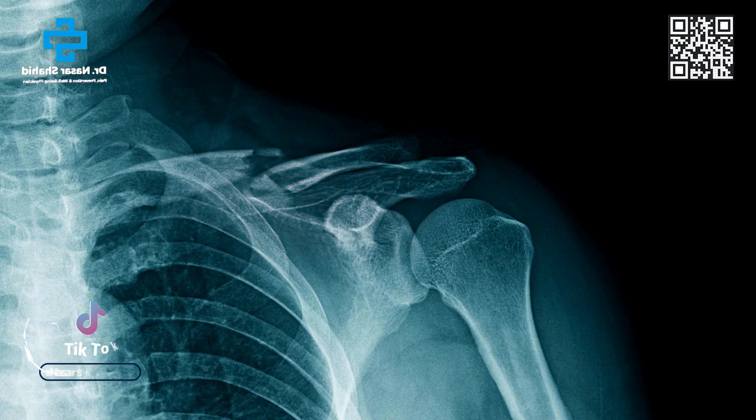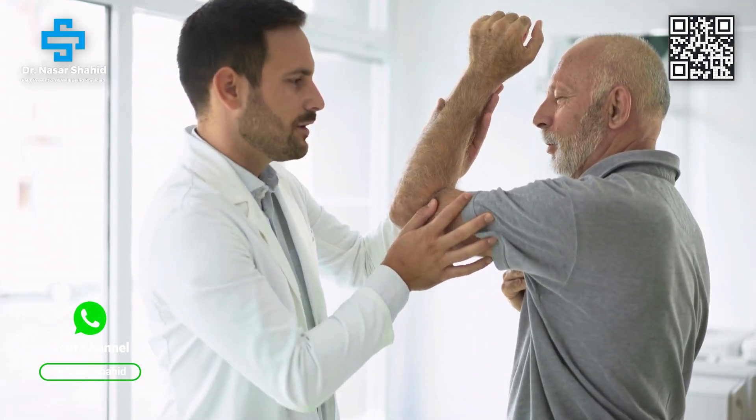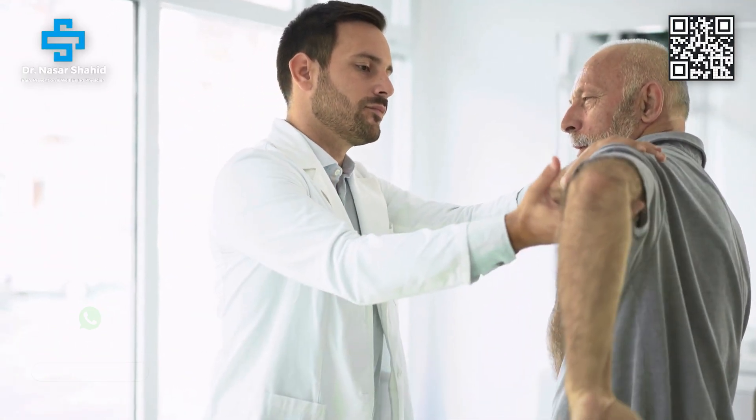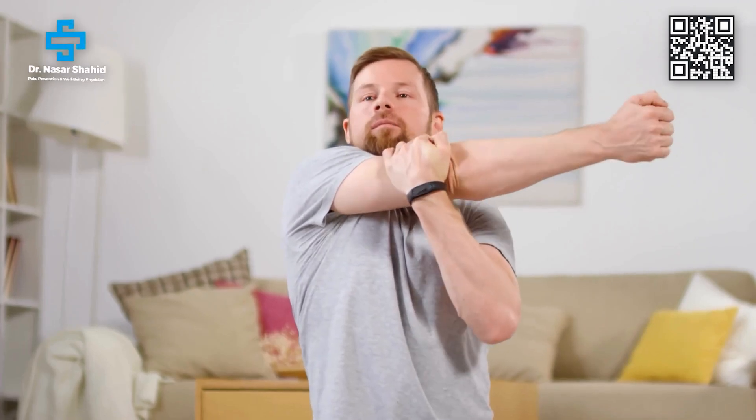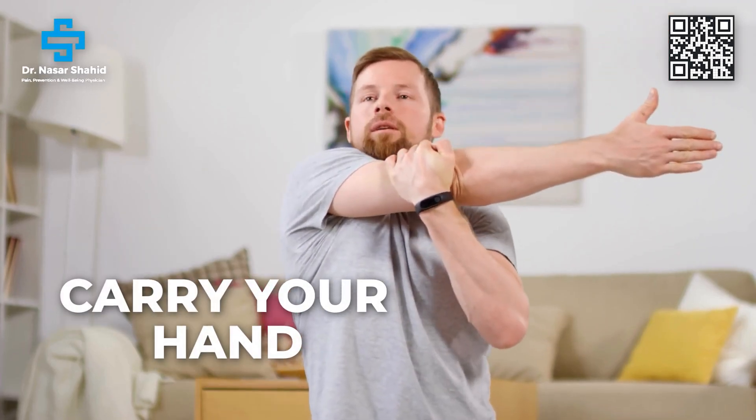The shoulder is a very unique joint — no joint is like the shoulder joint because it has a greater freedom of movement. Think about it: 180 degrees this way, 180 degrees this way, and when you externally rotate almost 90 degrees, and when you internally rotate almost 90 degrees. This much range of motion is not available for any other joint.